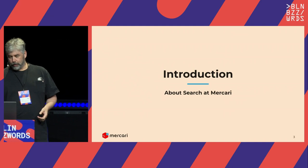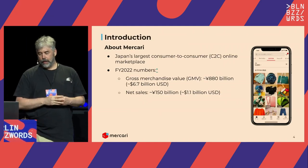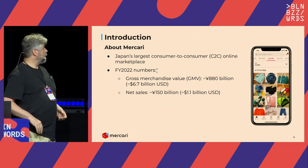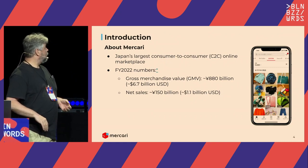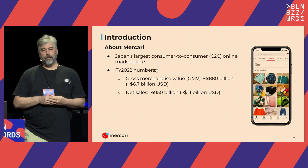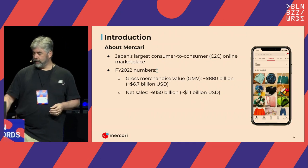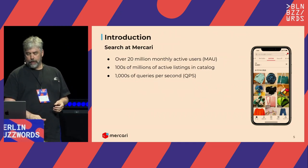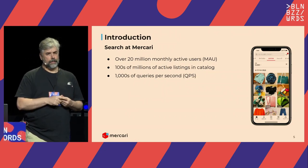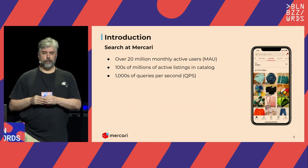About Mercari: we're Japan's largest C2C e-commerce platform, launched in 2013. We have GMV of 880 billion yen and net sales of about 150 billion yen. The majority of our sales come from search, so search is really big at Mercari—a really important part of our business. We have 20 million monthly active users, which means about one in six people in Japan are accessing our site every month.